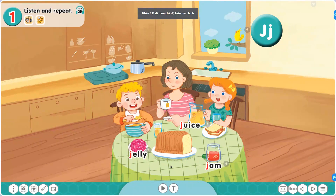Now, please pause the video and practice in 2 minutes. Các em hãy tạm dừng video và luyện tập trong vòng 2 phút.